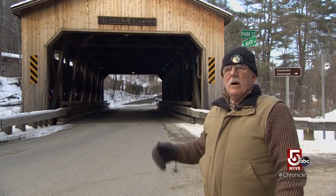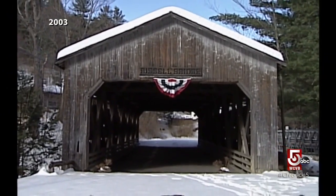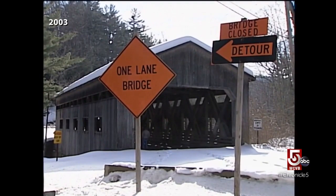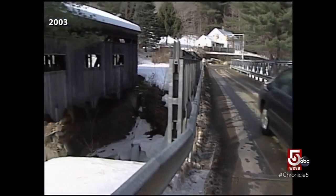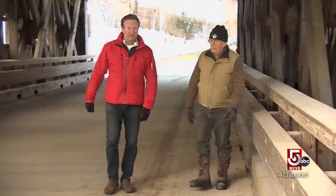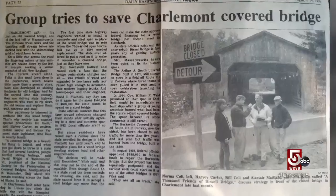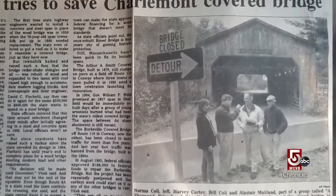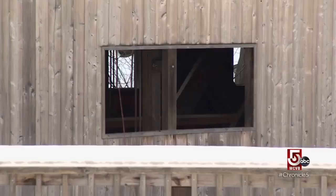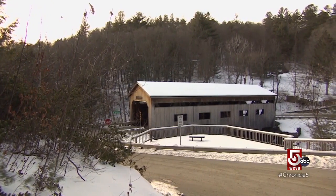Officials said the bridge was old, with cracks in the timbers and unable to carry modern loads. The state closed Charlemont's historic Bissell Bridge in the mid-nineties and put up a temporary bypass, with plans to replace it with concrete and steel. But Bill Coley and his fellow citizens rose up in protest, starting what ended up being a 14-year fight over rehabilitating it versus tearing it down. Spoiler alert: the good guys won. The new Bissell covered bridge opened in 2009.